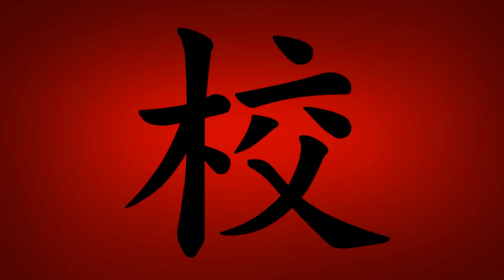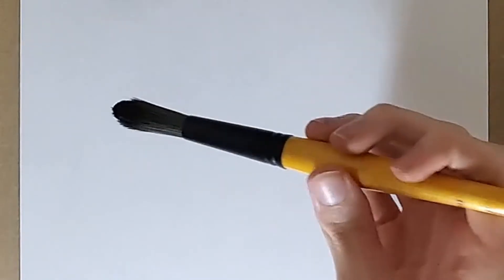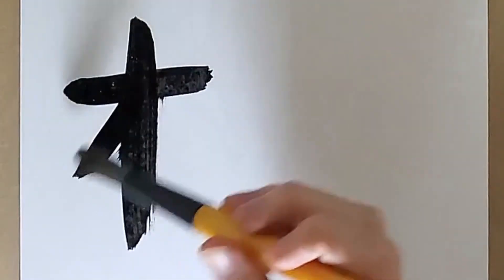Today's kanji is school, pronounced kō. This kanji is taught in the first grade and is made up of ten strokes.